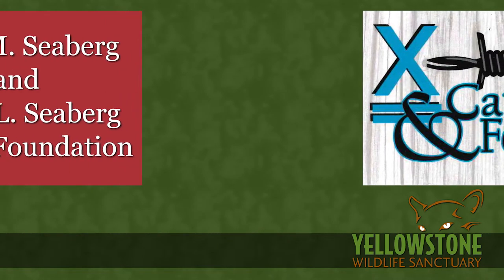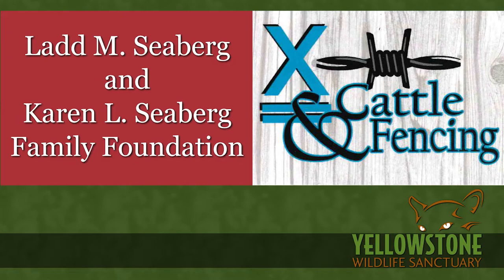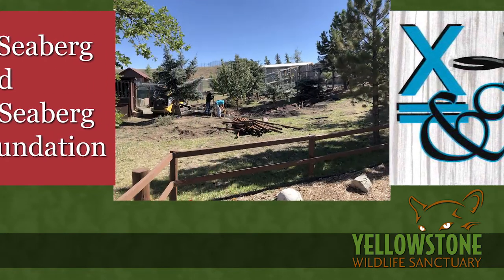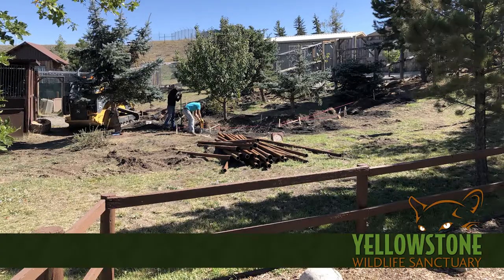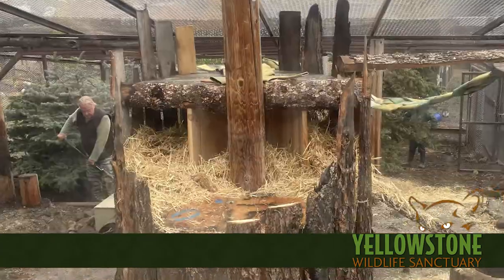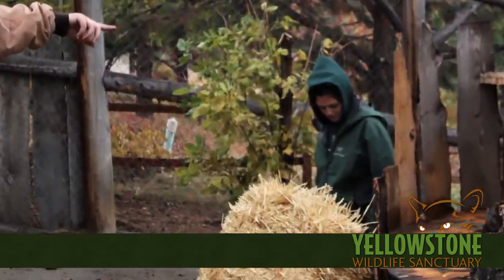Luckily, we got solutions to both problems at the same time — a contractor that could build what we needed and donate back some of the labor costs, and a foundation willing to write us a grant to cover the cost. So thanks to the Seberg Foundation and Gabe at X-BarBar, the habitat was a go. Our facilities and animal care staff jumped in with help from other staff members and volunteers, and construction got underway in earnest.